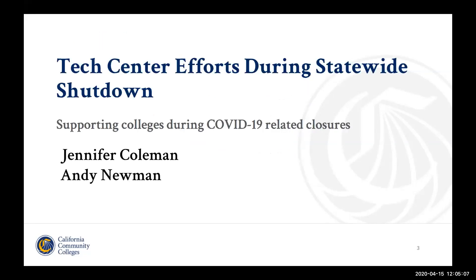So let's move into some general information. The Technology Center has been uniquely positioned to assist colleges during the switch to an online environment for instruction and student services. We are a virtual distributed organization, so we didn't have any downtime moving our activities to an online environment — we were already there. So what we did is jump in and look at how we could support all of you as you are moving to those environments yourself.